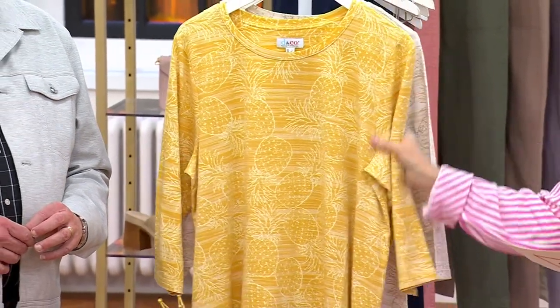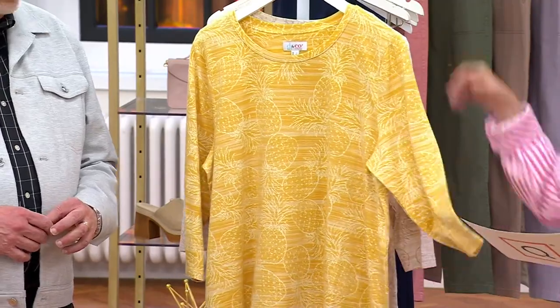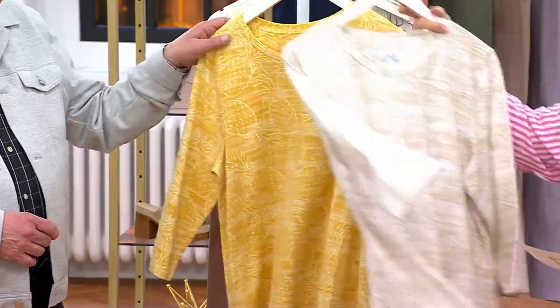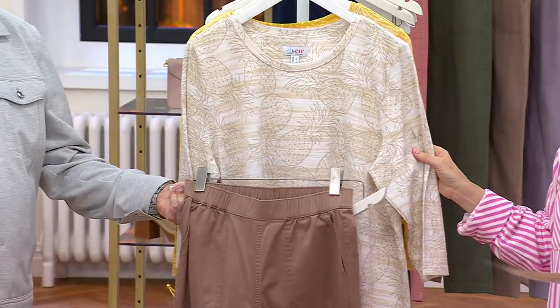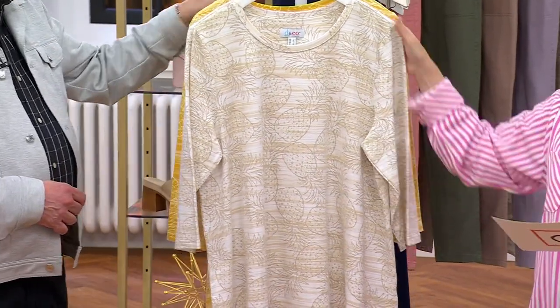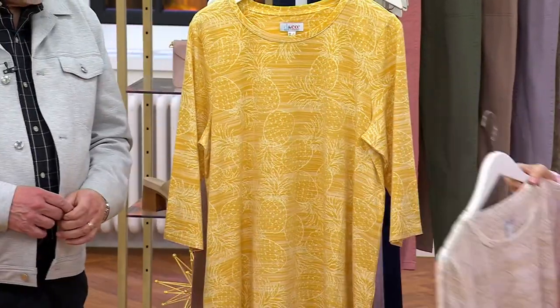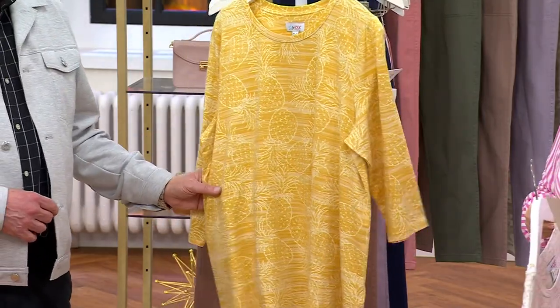This is our sweet little printed jersey swing top. If you're getting this in the white, how fun is this? I mean, this is a white lotus moment. That's going to be a markdown price of $33.99. If you're getting that beautiful, rich gold, that's going to be a QVC price of $49.